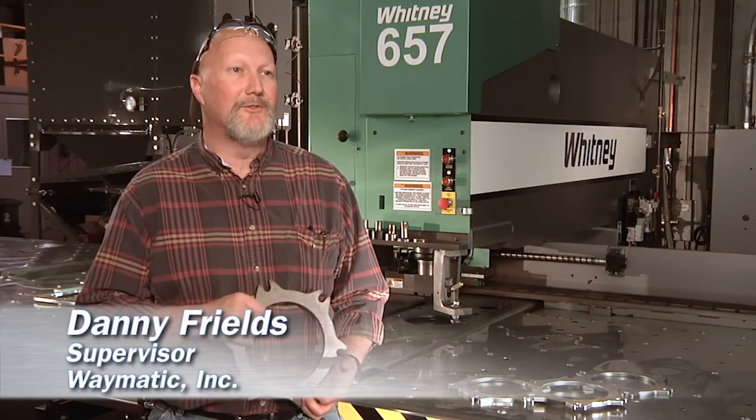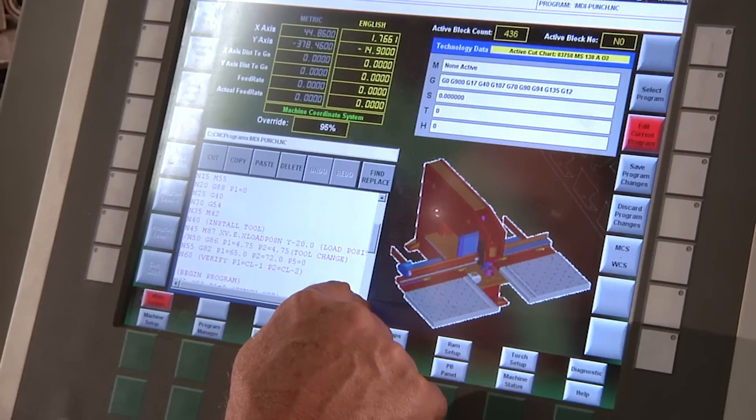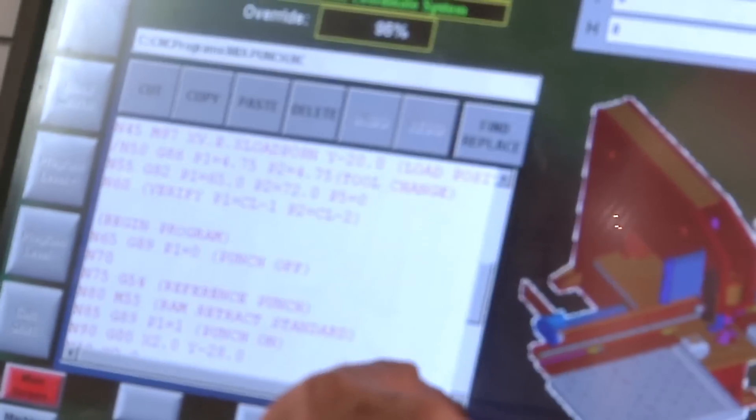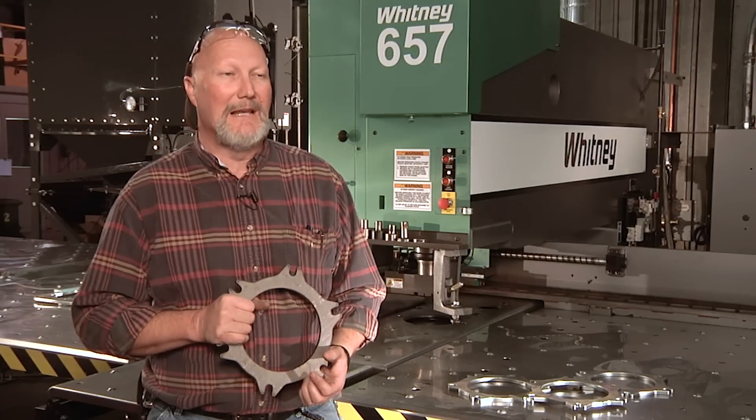The ability to network to the servo drive from the machine controller was fabulous. Our old way, we couldn't do that. We actually had to remove the servo drives and send them to the manufacturer. If we had any trouble, they would re-program them there and send them back. So this is a big step forward, and we really like this.